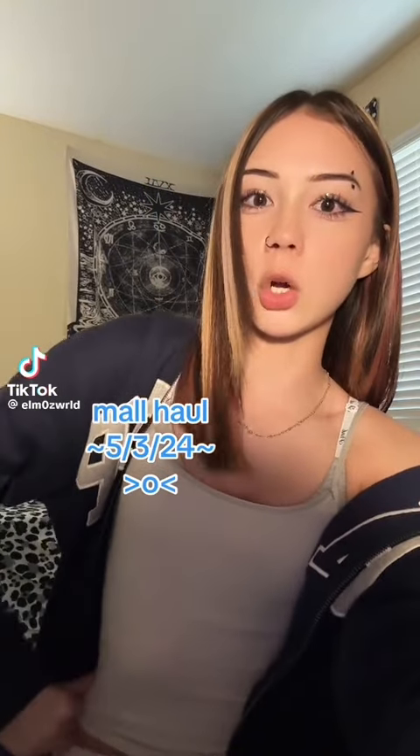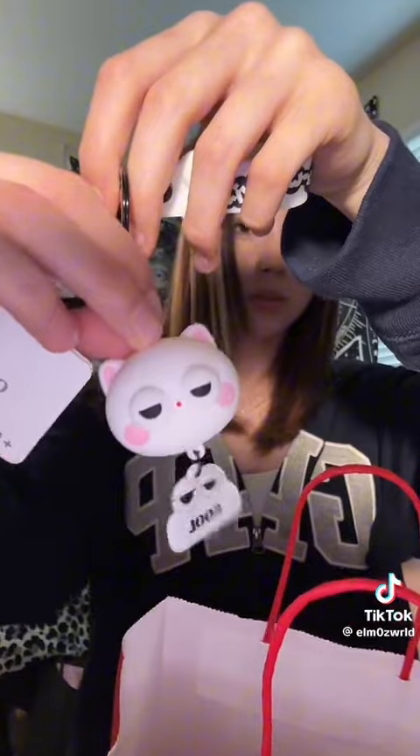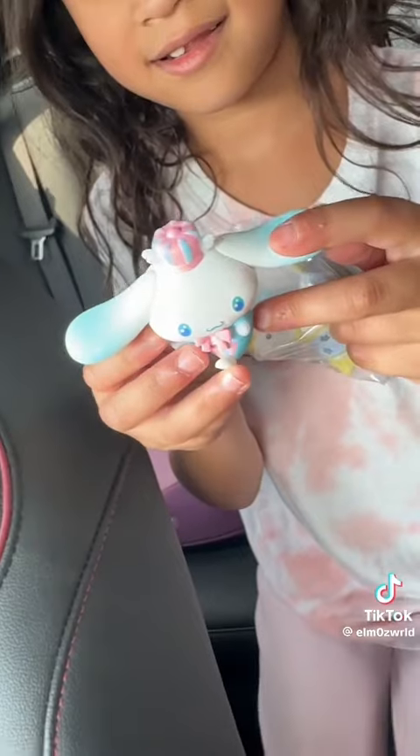I just got back from the mall. What I'm showing isn't everything because I also got stuff for my baby sister and my boyfriend — can't show that since it's for his birthday and she's already run off with hers. Me and my little sister built Build-a-Bears — so cute. Next, from Pink I got a bra, some undies, and a black bathing suit top which I think is really cute. Then I went to Miniso and got a little cat keychain, and we got blind boxes.